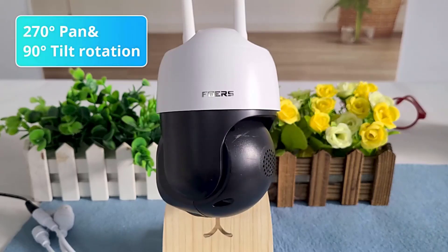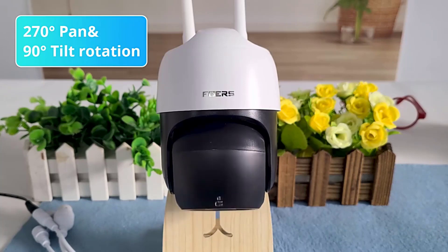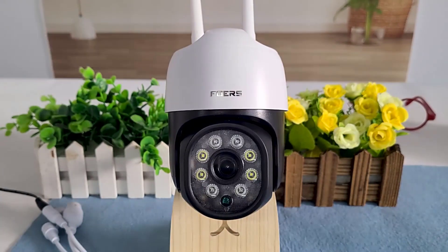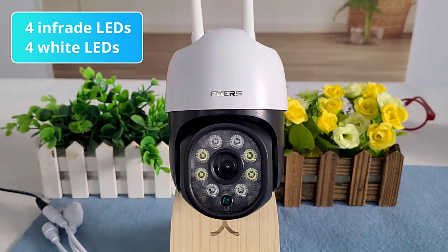Are you looking for the best outdoor security camera? Then you're in the right place. In this video, we're going to take a look at the best outdoor security cameras in 2023. I made this outdoor security camera list based on their price, quality, durability and more.